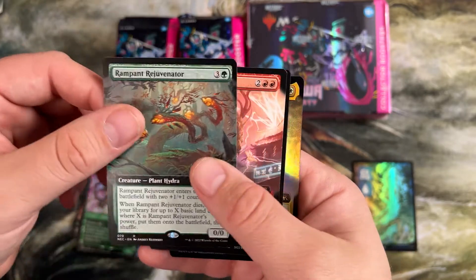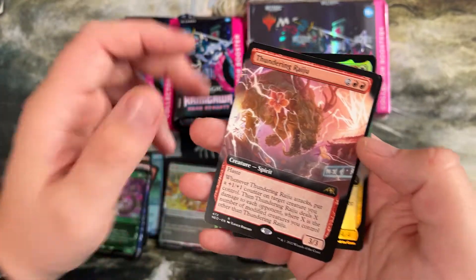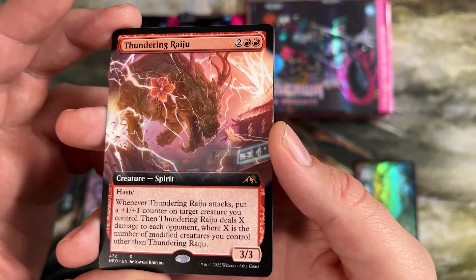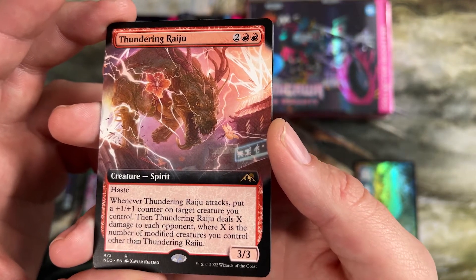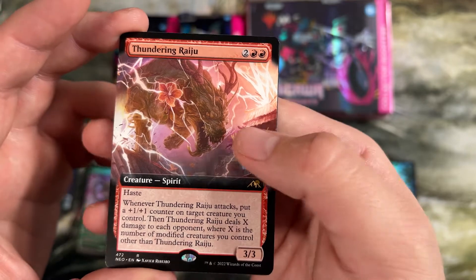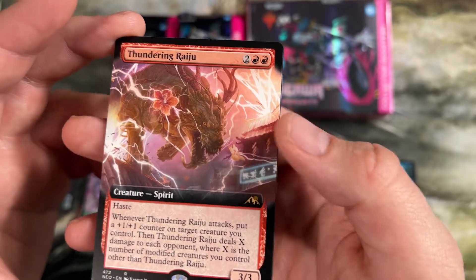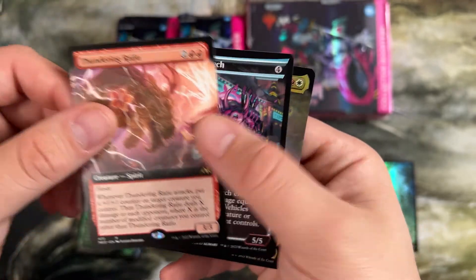Here's our commander card for the pack — Thunder and Raju. This one I actually played in draft and sealed. You get to put plus one plus one counters on other creatures you control and he does damage equal to the modified creatures. Modified is counters, equipment, or auras, so there were several ways to modify your creatures.